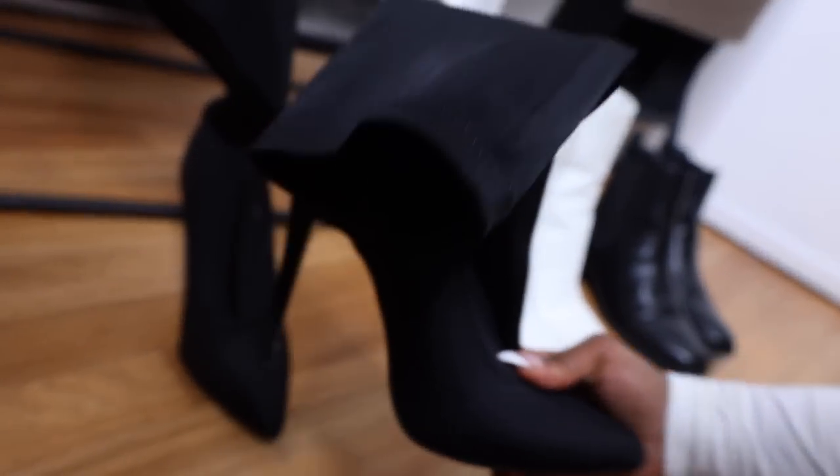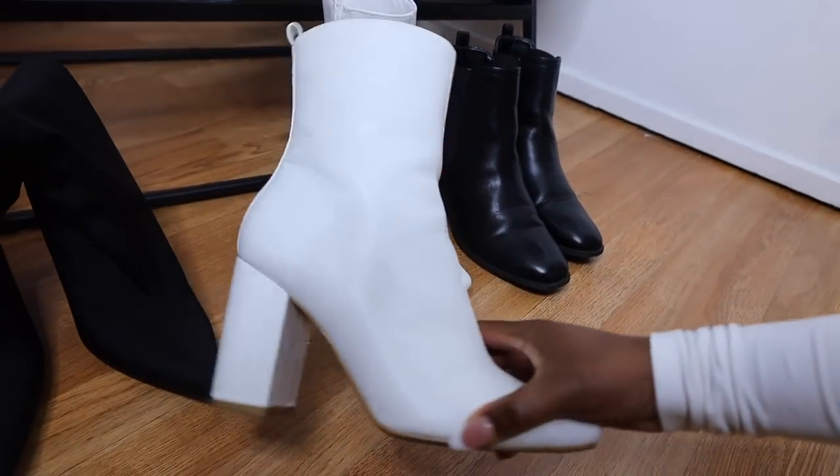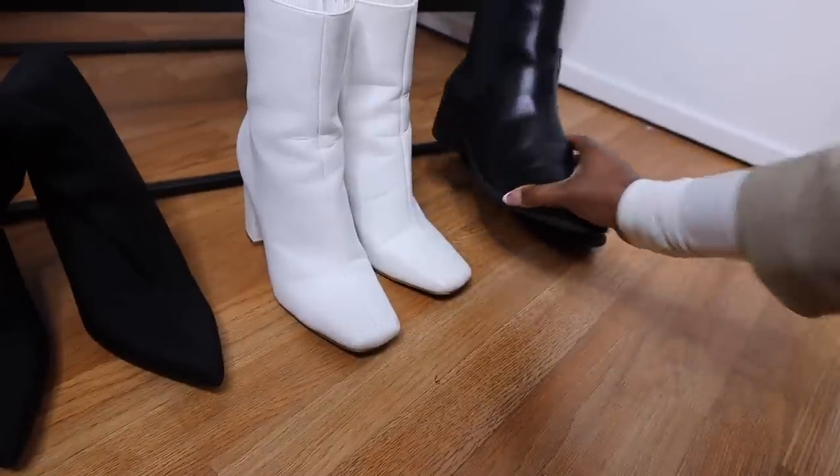Real quick on shoes — you've been seeing three pairs throughout the video. First, a black heeled sock boot for a dressier, classier vibe. Second, a white boot as an accent color when I don't want to wear black. Third, flat boots for everyday wear — I love boots in fall and winter and I'm not much of a sneaker wearer when it's cold. I'd say pick any three pairs you really love that you can mix and match with everything, with at least one pair that can go casual, dressy, or everyday chic. I hope you guys liked this video — see you on the next one!